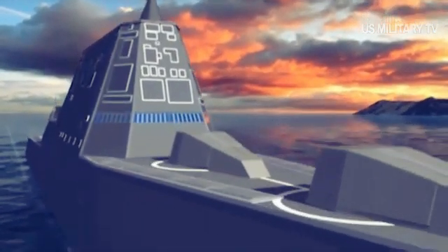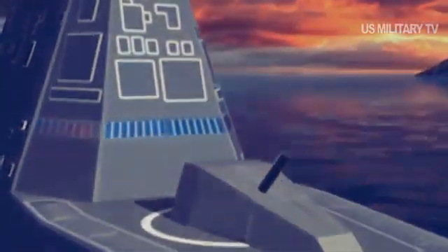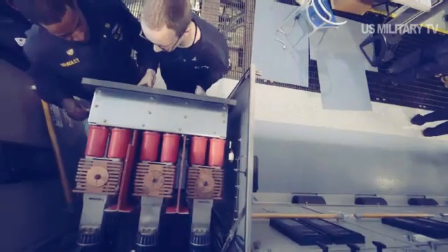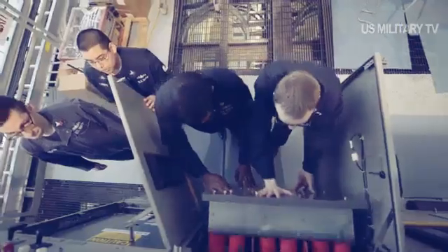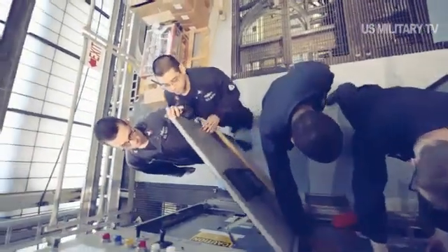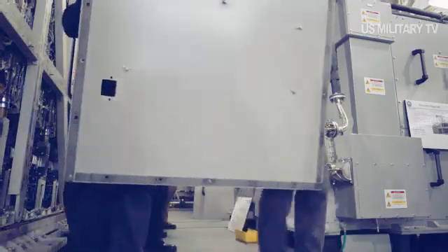This event marks a major milestone of the dual-delivery approach for USS Zumwalt, which achieved hull mechanical and electrical delivery from shipbuilder General Dynamics Bath Iron Works in May 2016. Raytheon Integrated Defense Systems was the prime contractor for the Zumwalt combat system, and has led activation and integration for Zumwalt-class ships both in Bath, Maine, and San Diego.